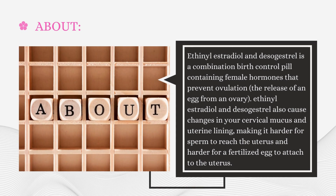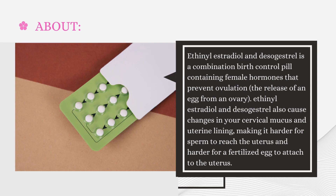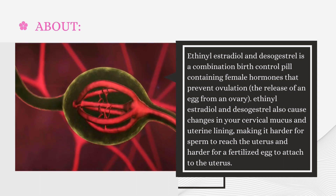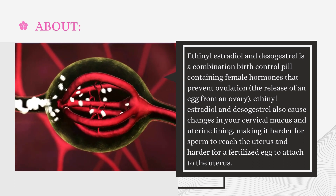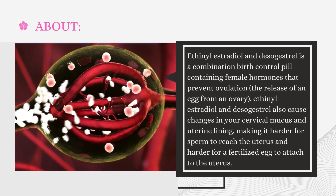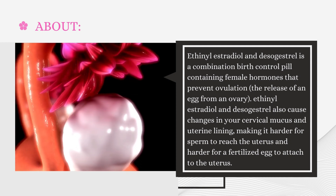Ethinyl Estradiol and Desogestrel is a combination birth control pill containing female hormones that prevent ovulation — the release of an egg from an ovary. It also causes changes in your cervical mucus and uterine lining, making it harder for sperm to reach the uterus and harder for a fertilized egg to attach to the uterus.